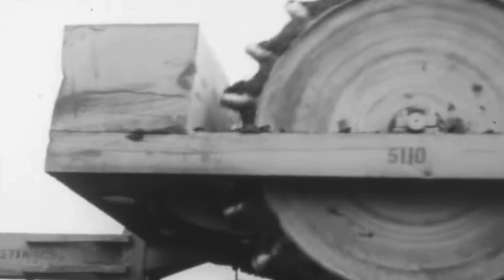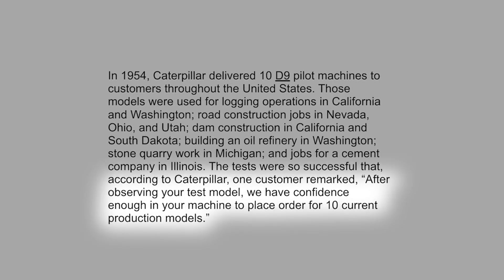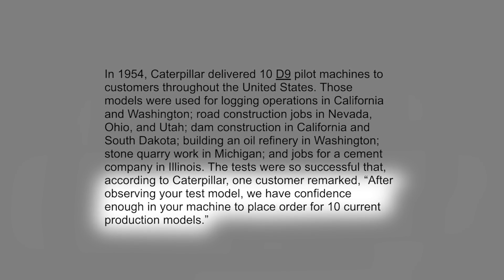Other D9 pilot uses included building an oil refinery in Washington, stone quarry work in Michigan, and jobs for a cement company in Illinois. The tests were so successful that, according to Caterpillar, one customer remarked: 'After observing your test model, we have confidence enough in your machine to place an order for 10 current production models.'